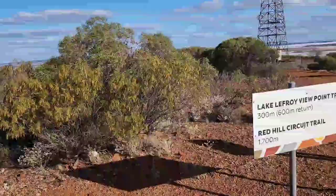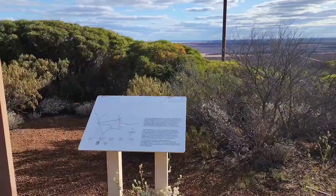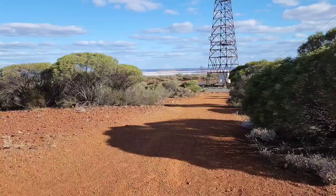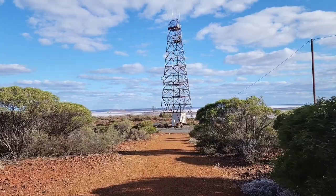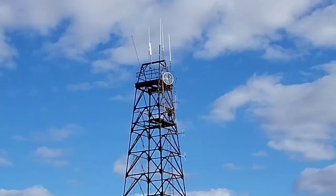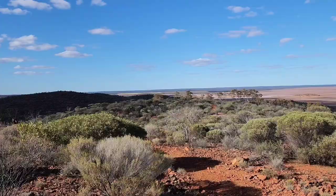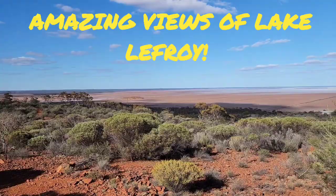They've got the usual communications towers up there. Here's the start of the walk — it's about a 1.7 kilometre walk to go right around it. You sort of start here at the top and then walk around the eastern side of the hill. Going later in the afternoon is a good time, as it's the kind of walk you'd want to do in the cooler parts of the day because there's not much shade.